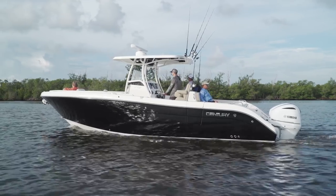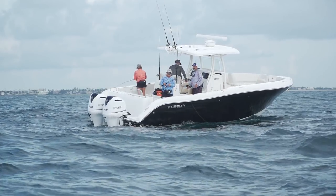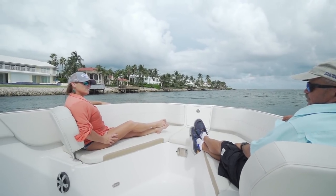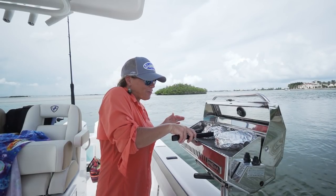Century 3200 center console - this boat surprised me. Something about this boat that you're going to love is it's a great big beamy offshore fishing boat, but with features that are really going to appeal to the wives and girlfriends in the family. You and I looked at the boat and liked it, and then Lori Hargrave, our production assistant, went crazy over it because it had so much of that.